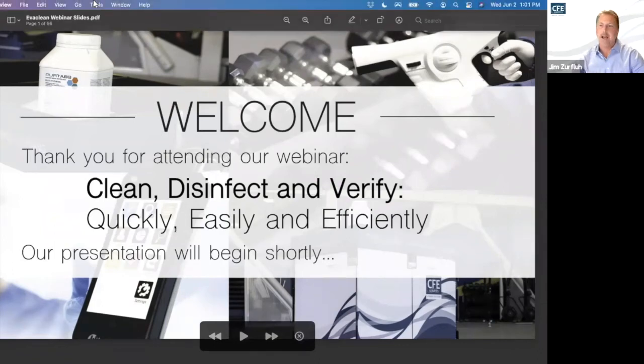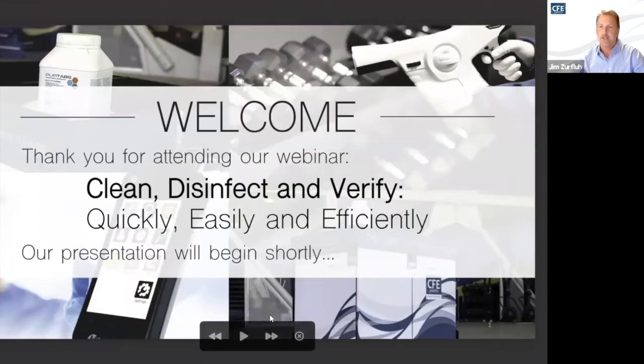We are at the top of the hour and we want to thank all of you for spending your time today with us. Welcome to our town hall panel discussion presented by CFE Services, where today we are going to address how to clean, disinfect, and verify — and how do you do so quickly, easily, and effectively. We've invited a panel of experts with varying experiences to provide you with a technical and practical viewpoint on how cleaning systems can help.